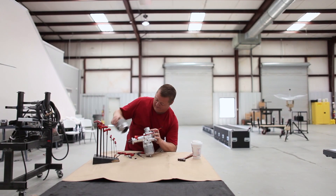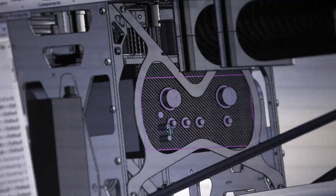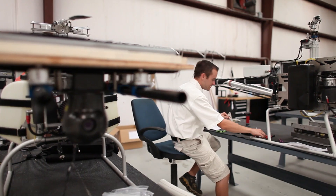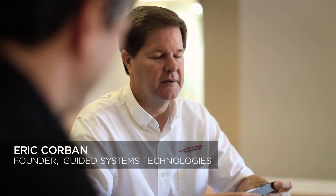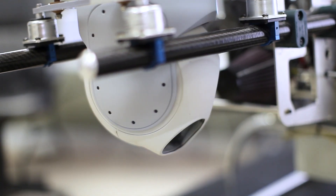UAVs are unmanned aerial vehicles — essentially an air vehicle where you do not have a person in it. It may be actively flown from the ground or have a computer system on board that allows it to fly autonomously. Once you remove the pilot from the seat, you no longer have to size the aircraft to carry the pilot. You can simply size it to carry whatever you're interested in carrying, and if that's a small camera system, the aircraft can be very small.